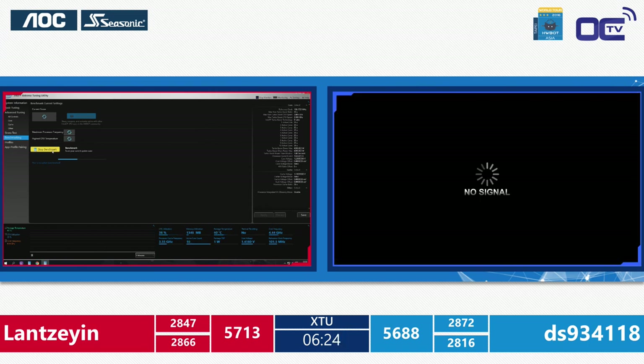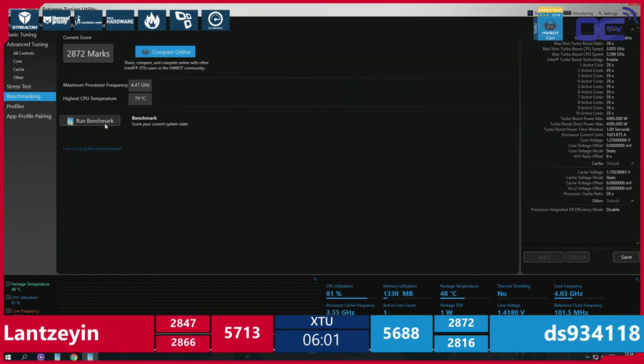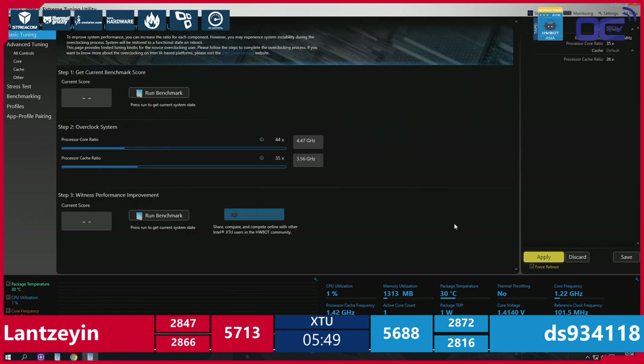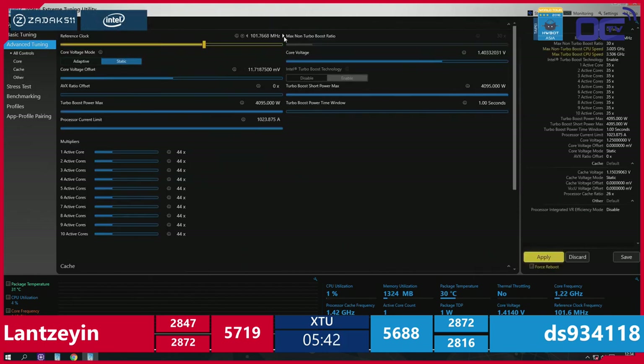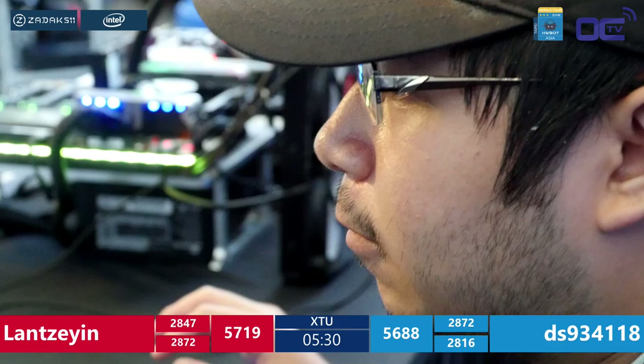If the basic settings are sufficient, there's no need to overcomplicate it. The Intel Extreme Tuning Utility is a free download from Intel's site. DS improves to 2872 — matching his previous run and improving by 15 points. Six minutes remain in this second leg. It's interesting to see that Lan's score on the ASUS platform exactly matches DS's previous score — so it's all up to DS now to match Lan on the MSI platform.